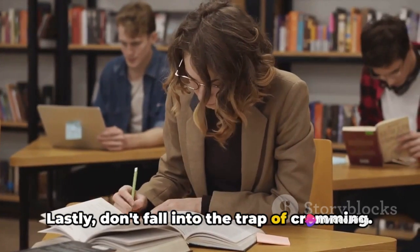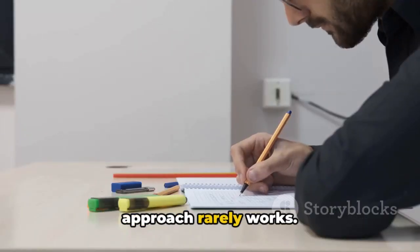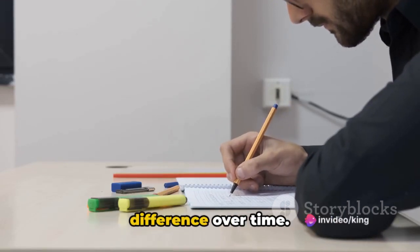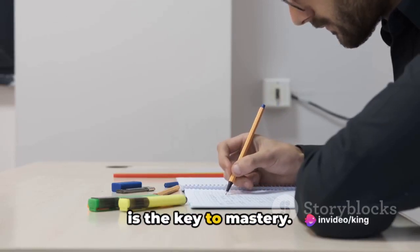Lastly, don't fall into the trap of cramming. It might seem tempting to push all your studying to the last minute, but this approach rarely works. Instead, commit to a regular study routine. Even a few minutes a day can make a huge difference over time. Consistent study and practice is the key to mastery.